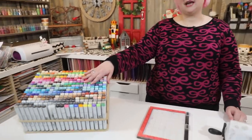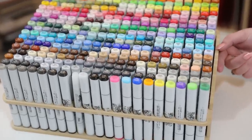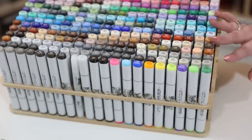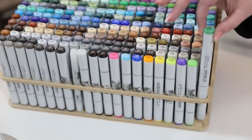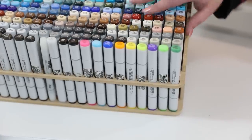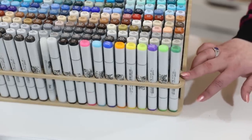The Copic storage is great — you can get different ones. Some fit inside the Copic suitcase, and this one fits inside the Raskog cart as well as the Target Room Essentials cart. You can get ones that fit Copic Sketches, Copic Chao, Promarkers, Spectre Noirs — all of those can fit, and you can also get ones for your Copic refills.